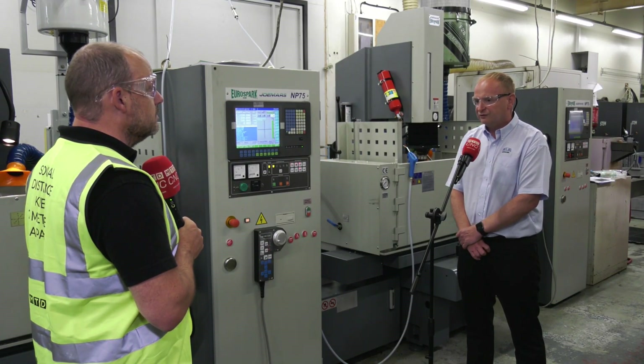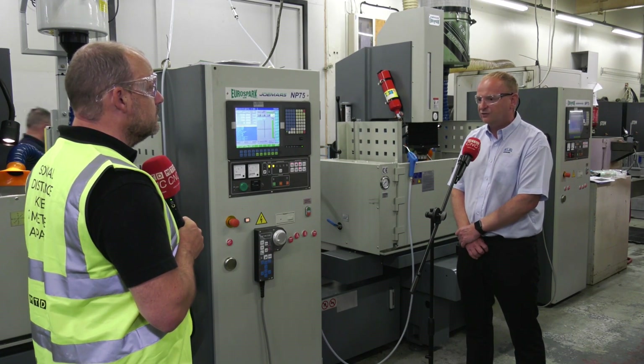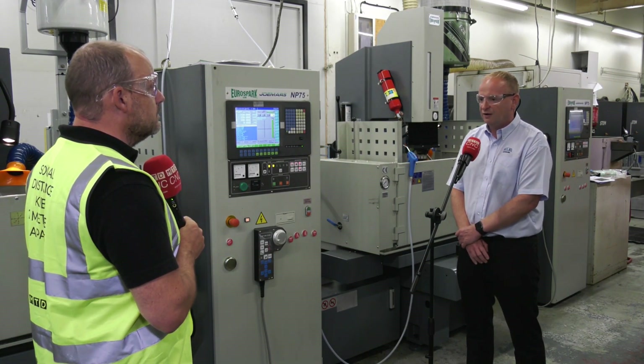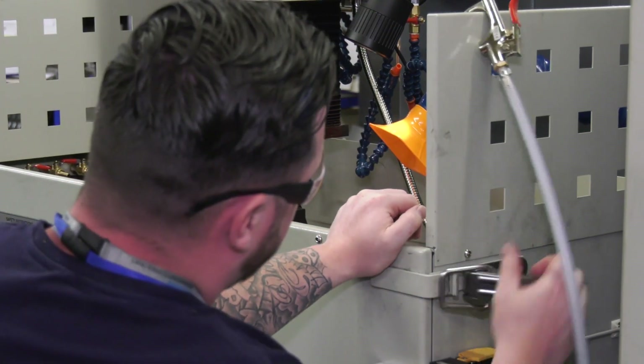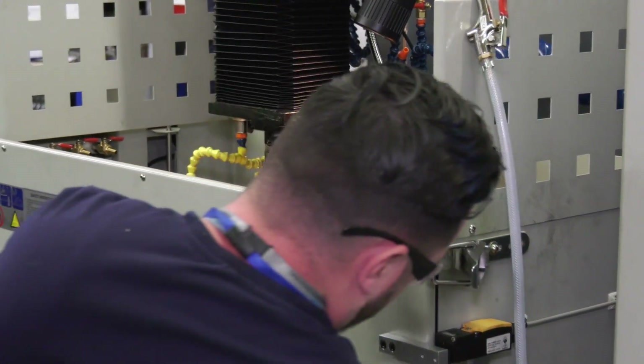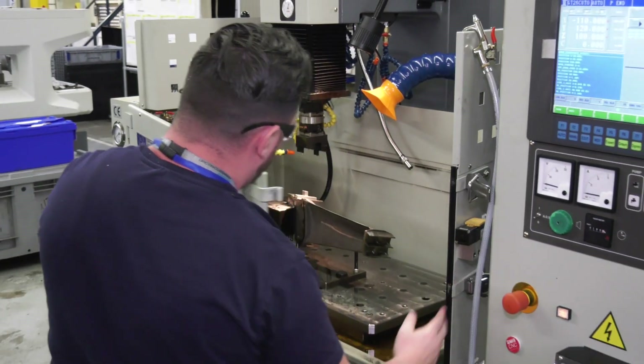The controls themselves are similar to what we're already working with, so there's a lot less of a learning curve for us. When these machines were delivered during the pandemic, they were installed, commissioned, and up and running — and they're now producing components in a very difficult environment.